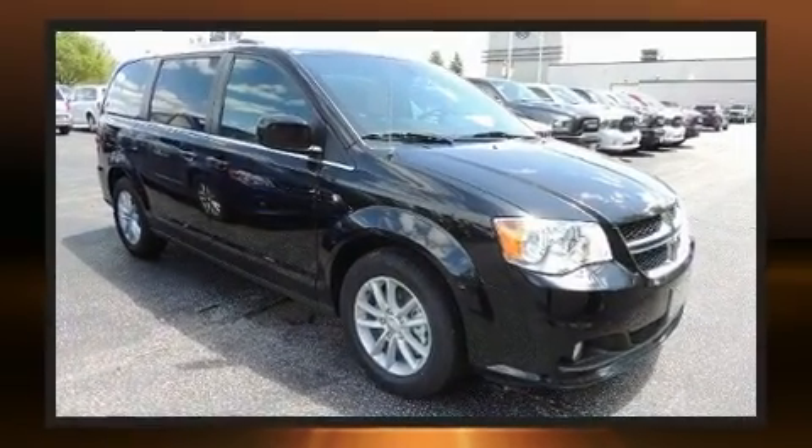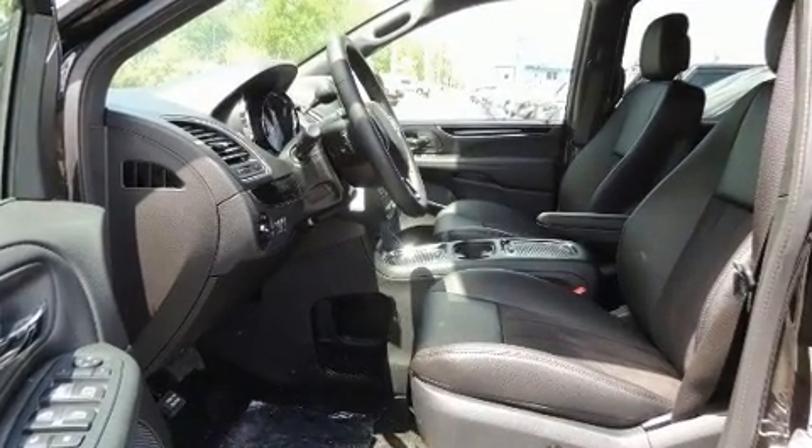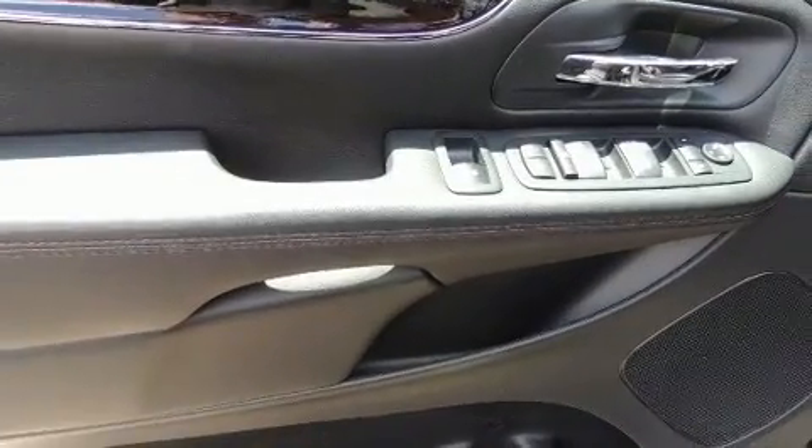It's equipped with tons of terrific amenities, but it won't break your budget, such as remote keyless entry, delay off headlights, one-touch window functionality, and variably intermittent wipers.